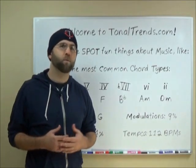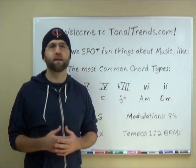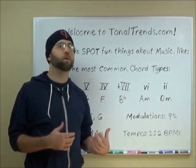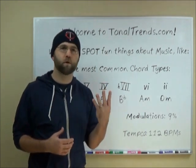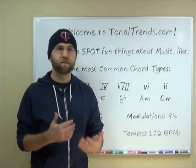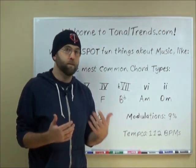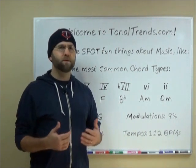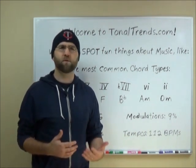Why did I start this site? Well, if I had to pick just one reason, I'd say because when I was young, I learned that the three most popular chords in music were the one, the four, and the five chords. But then I was like, well cool — but what are the fourth, fifth, and sixth most popular chords in music? How many chords are there even that people use? And I couldn't really find any definitive answers to those questions.